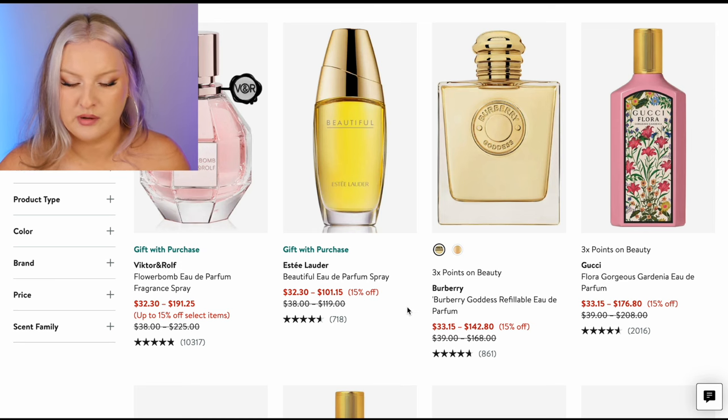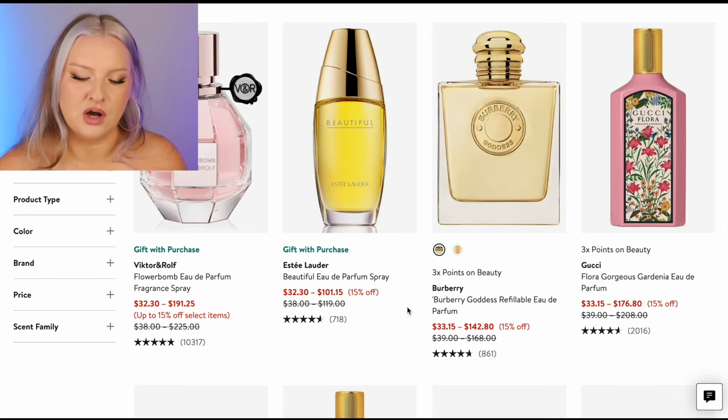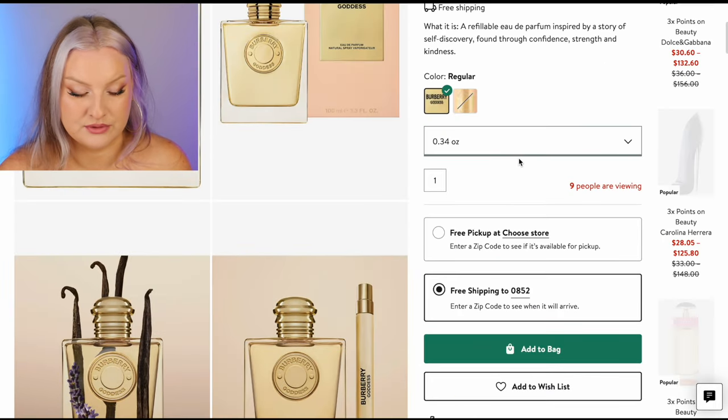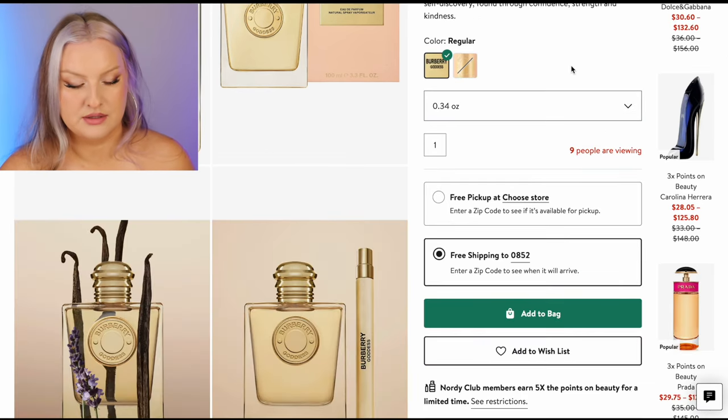Flowerbomb — I don't mind Flowerbomb, but probably wouldn't buy even a 10 mil. Burberry Goddess — this is an interesting one. I might buy a 10 mil of this. 10 mils for 33 bucks — I do like Burberry Goddess. I probably would pick this one up, I'm going to add this. This is monopoly money, guys.